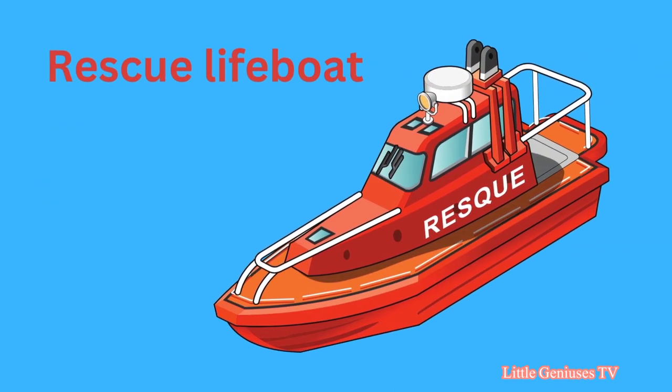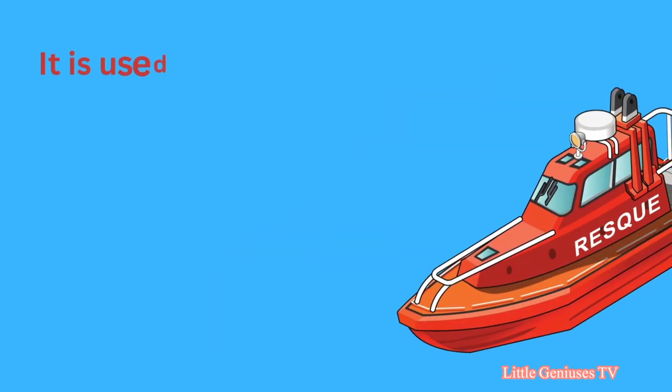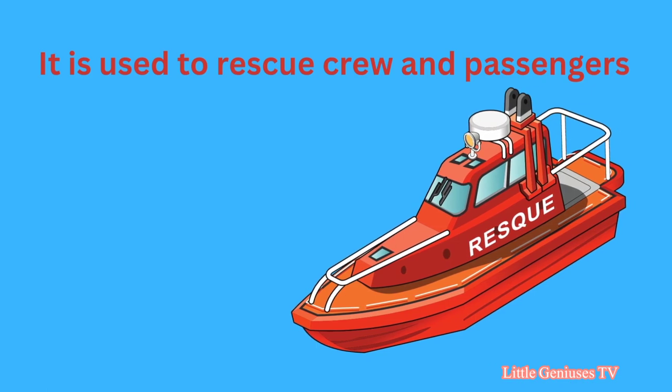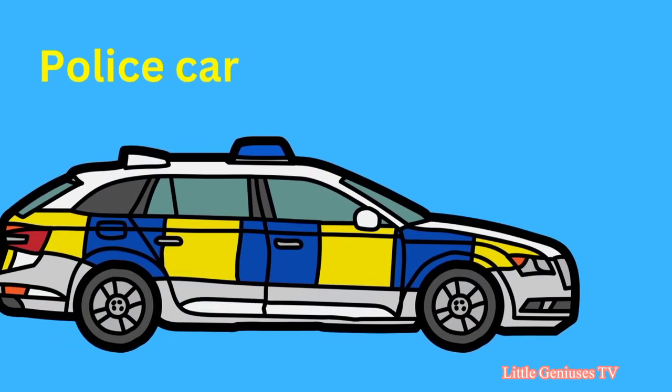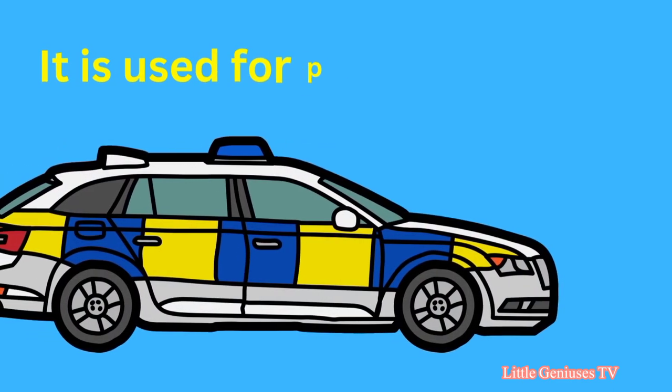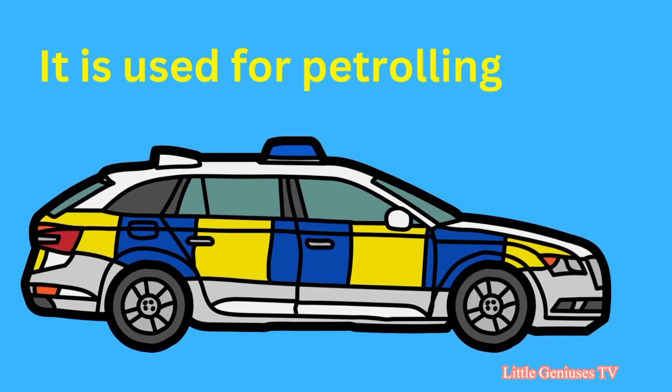Rescue lifeboat. It is used to rescue crew and passengers. Police car. It is used for patrolling.